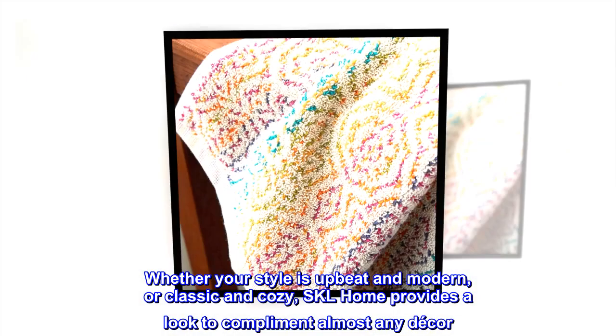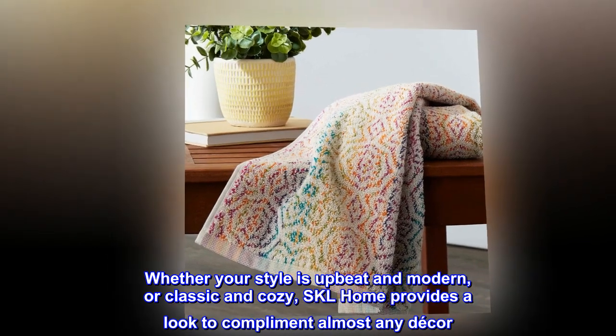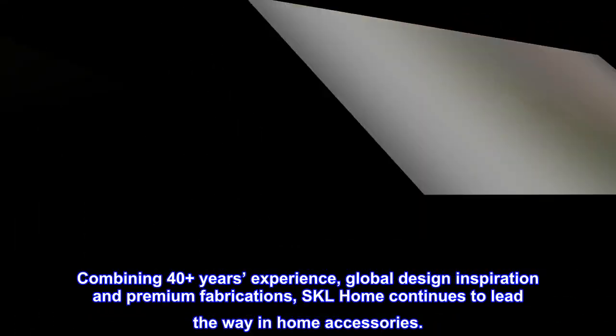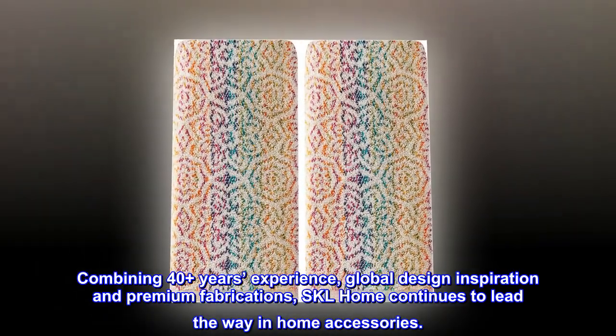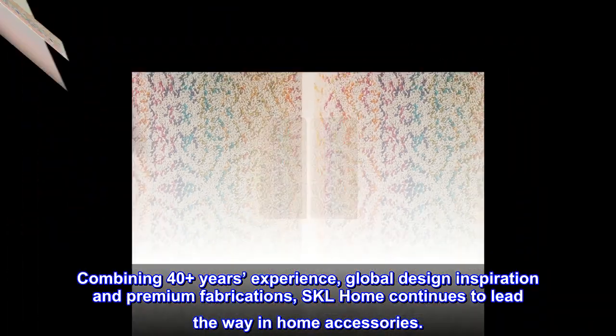Whether your style is upbeat and modern, or classic and cozy, SKL Home provides a look to complement almost any decor. Combining 40-plus years of experience, global design inspiration and premium fabrications, SKL Home continues to lead the way in home accessories.